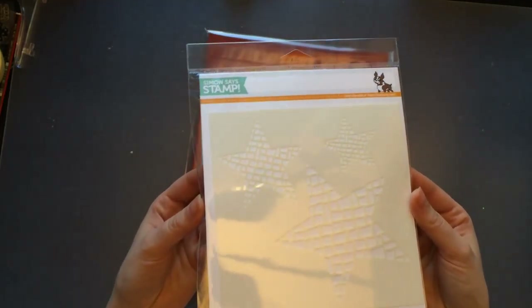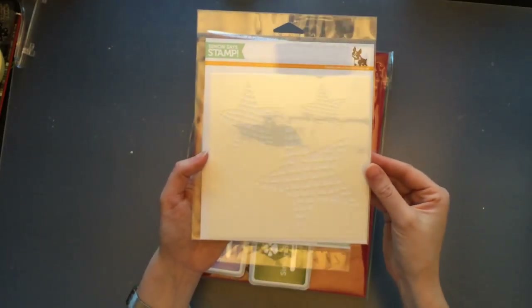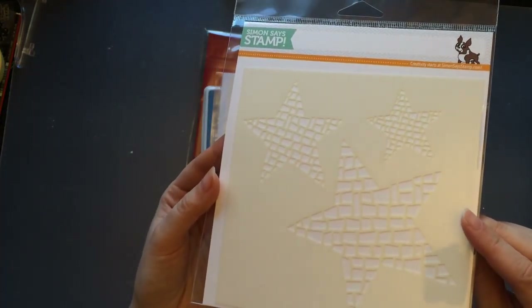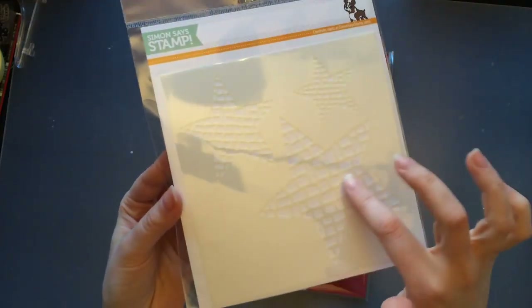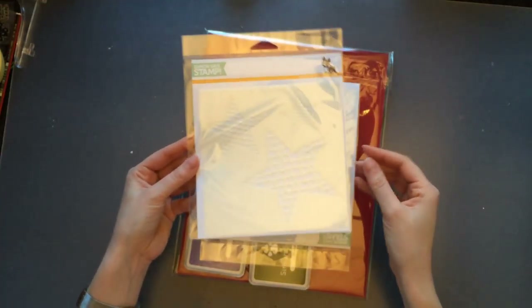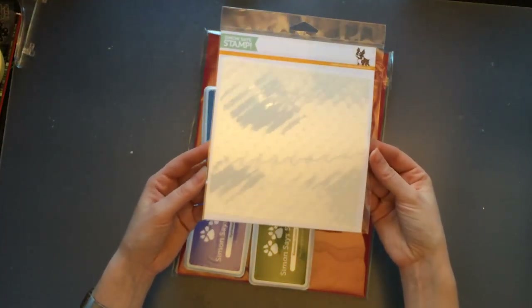There were also a few stencils included, and this one is the Mosaic Stars stencil. I think it's pretty cool — you have the star shapes, but I also like that it has a mosaic interior. You could actually use just the inner part as a kind of brick wall effect. So I think it's pretty versatile.